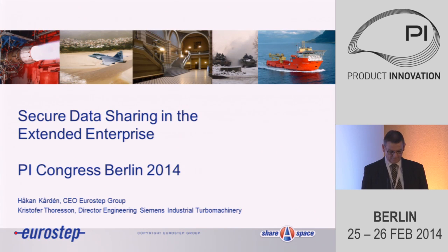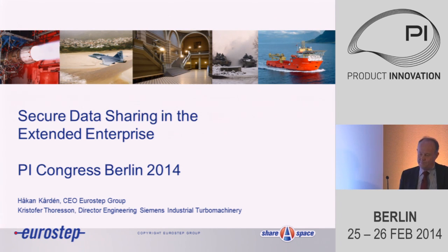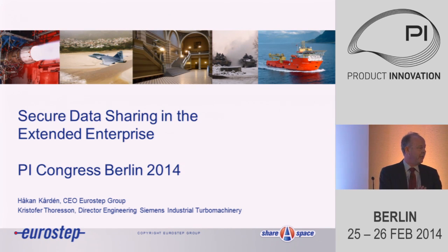And Mr. Kristoffer Thorsson, who is the manager for engineering small gas turbines of Siemens Industrial Turbomachinery. So welcome, Håkon, and we're looking forward. Thank you, Gerard. I will start just with a few slides, and then I will happily hand over to Kristoffer Thorsson to give the really main pitch of this presentation.